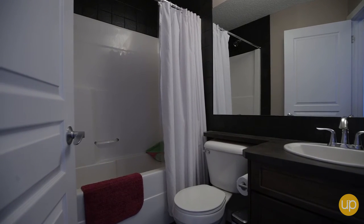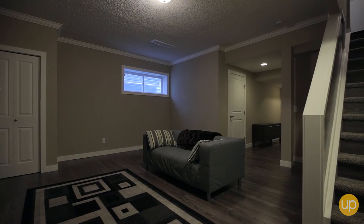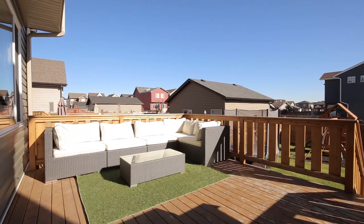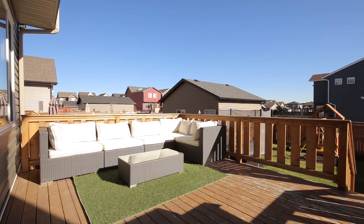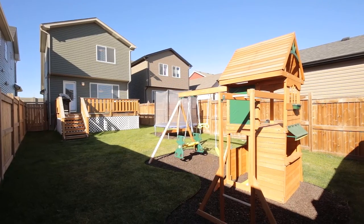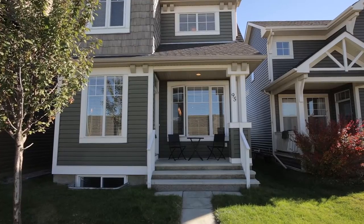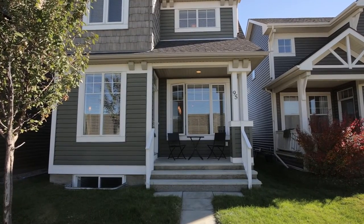The large basement has been professionally developed and features its own fireplace along with an additional bedroom and bathroom. With all its landscaping and fully installed irrigation system included, this property is ready for immediate possession in Auburn Bay today. Please contact Kelly Scar of Up Real Estate Group for more information.